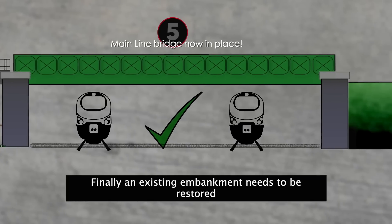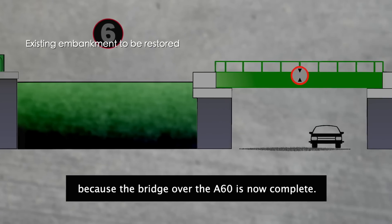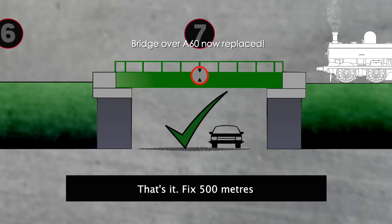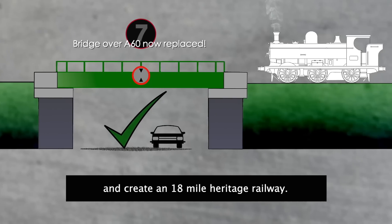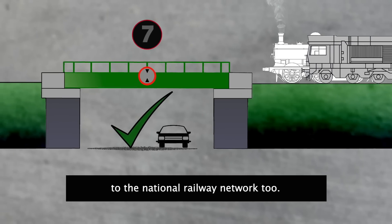Finally, an existing embankment needs to be restored, because the bridge over the A60 is now complete. That's it — fix 500 metres and create an 18-mile heritage railway. There's a connection to the national railway network too.